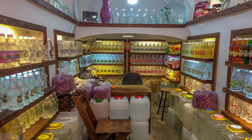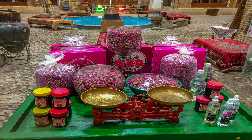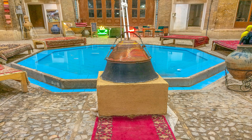There is another shop for selling rose water and other kinds of herbal essences. In this section you can see some paraphernalia that are used to extract herbal essences.